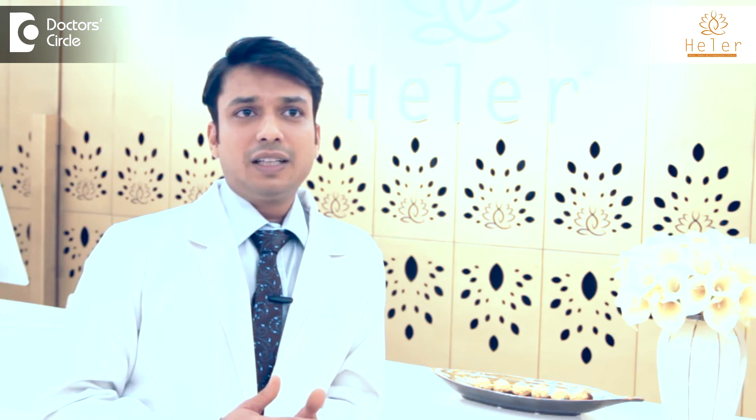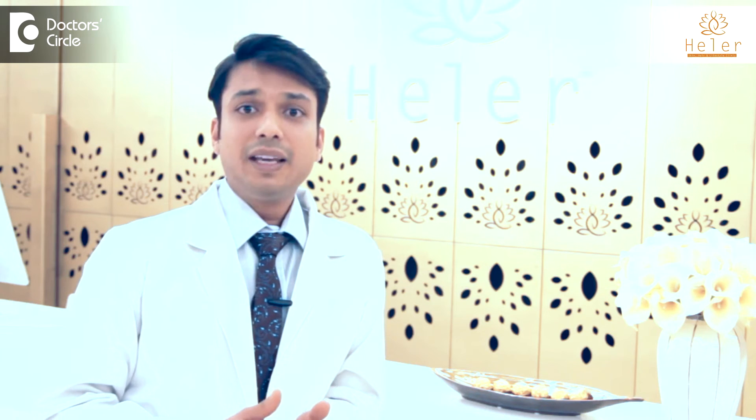Also, we believe that PRP therapy should be done under local anesthesia if the patient wants it, or if the patient feels there is too much pain associated with the procedure.